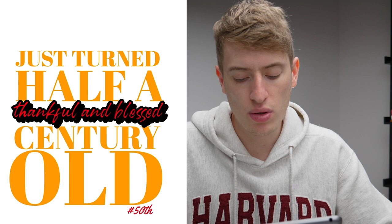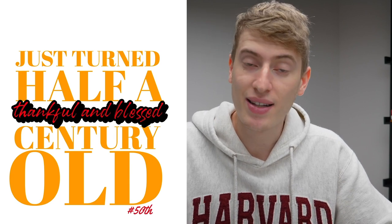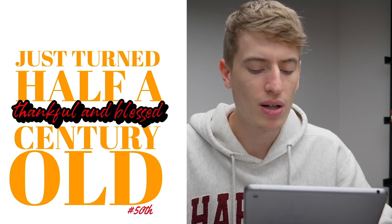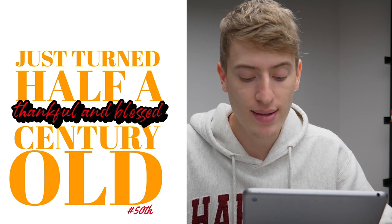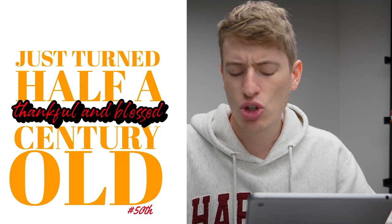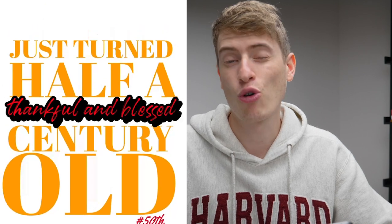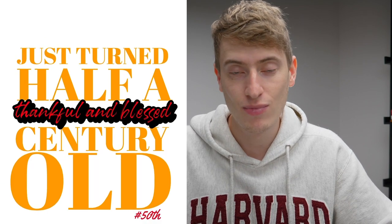"Just turned half a century old — thankful and blessed." This is a solid design. You know exactly who you can target. I would change the color of 'just turned half a century old' — it doesn't go with the red and black. I would put it on a black t-shirt, make 'just turned half a century old' in white, get rid of the black stroke on 'thankful and blessed' and maybe make it a white stroke. You don't need the hashtag '50th' because everyone knows what turning half a century means. Also that '50' is a different color to the other red, giving you three colors which is a bit too much.